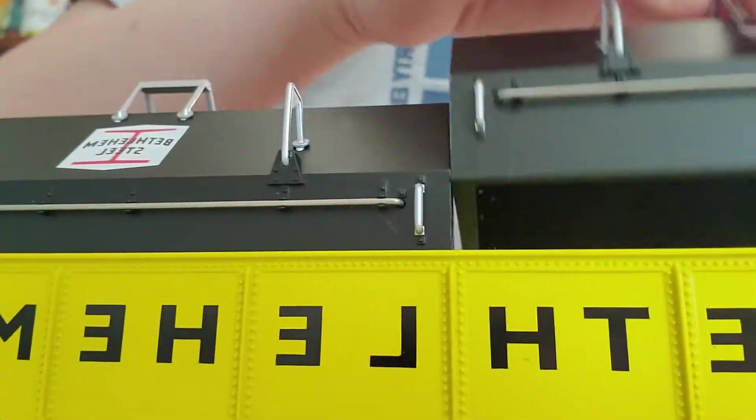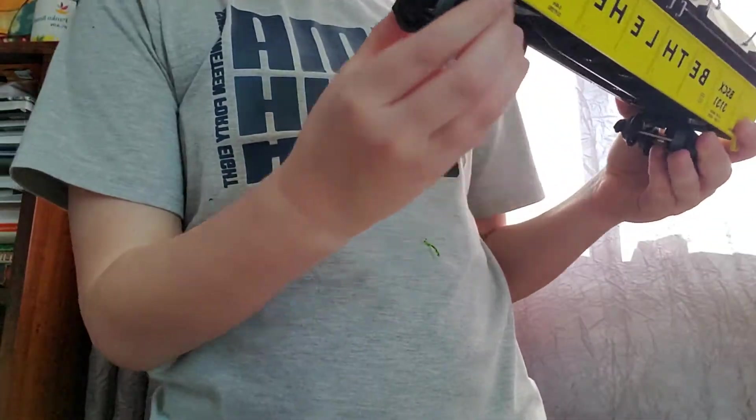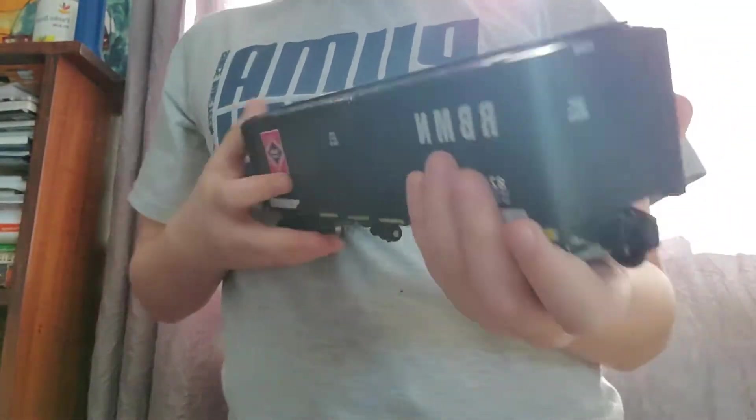The next one is a Bethlehem Steel car. These are tactical — same with the other one. Really nice. I just got this one for Christmas last year and I like it. If you're wondering what Bethlehem Steel is, it's an old steel company that went out of business in Bethlehem, Pennsylvania.